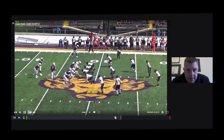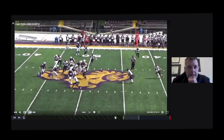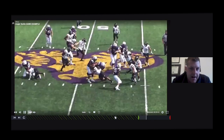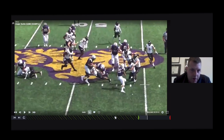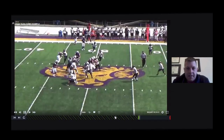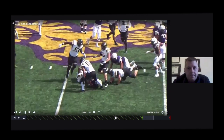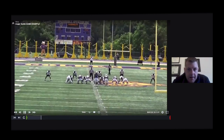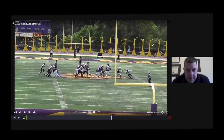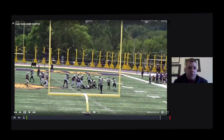Looking at the Mike linebacker on a quarterback pin and pull with a lead blocker. He does take a shot initially, recovers, squares back up, shoots the thigh boards, runs his feet with head across, and gets the quarterback on the ground. We'd like him to be a little more physical in the initial block destruction, but he recovers and doesn't give up on the play. From the tight angle: defeats the block — a little too high, but squares back up, wrap and roll, secures on the ground. All the stuff we've drilled so far is showing up on tape.